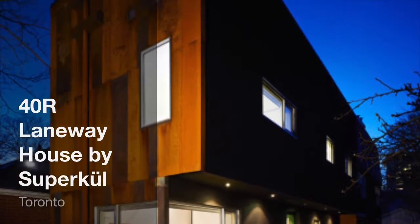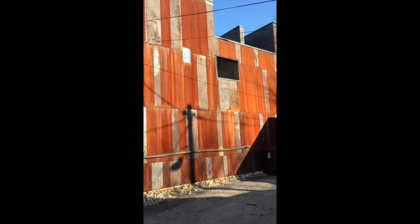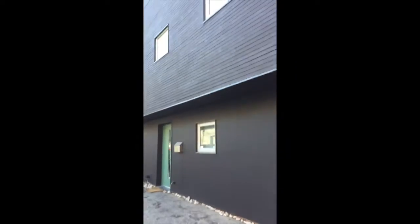40R Laneway House, designed by Supercool Architecture, is an infill project created in 2008 in Toronto, Ontario. The building was in industrial service for over 120 years, starting as a blacksmith's shop, then becoming a horseshed, and finally a sculptor's studio.